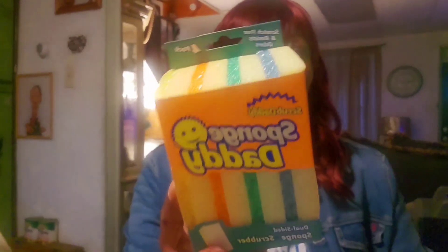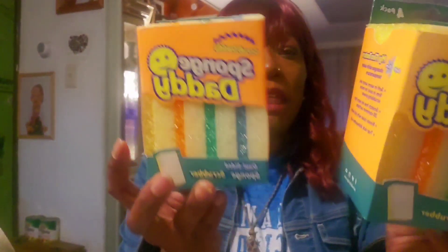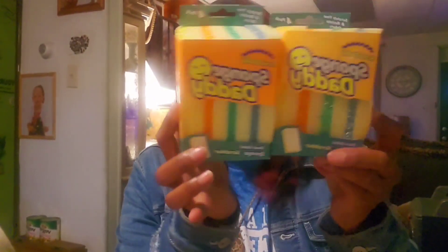I also picked up these Scrub Daddy sponges — the original Scrub Daddy. I got two boxes of these. He charged me two dollars a piece for each box. Online they go anywhere between five dollars on up; some places want $14.99. These are some good sponges — I already have the original Scrub Mommy and Scrub Daddy round one from Walmart. These are going to last me quite a while.